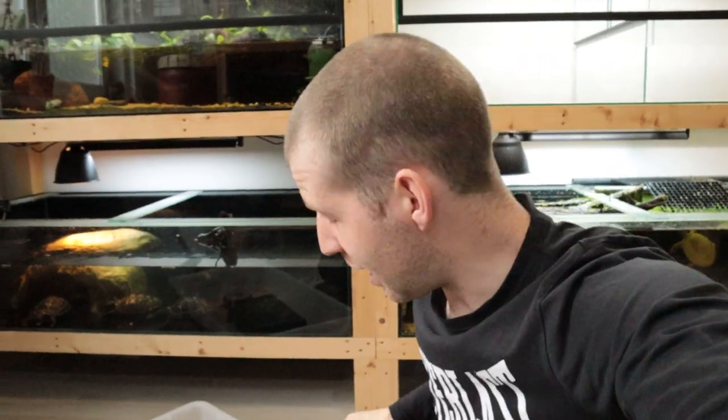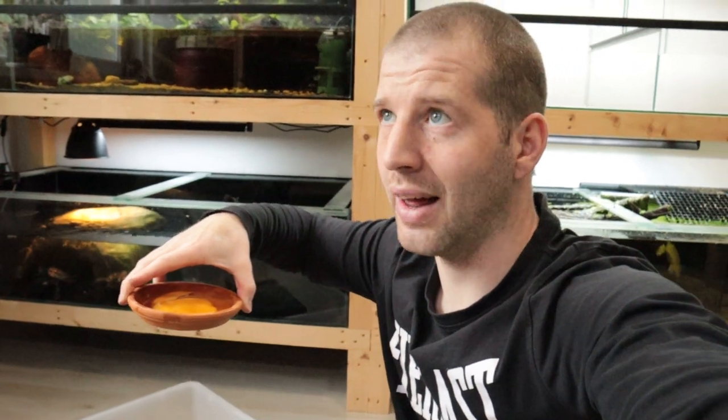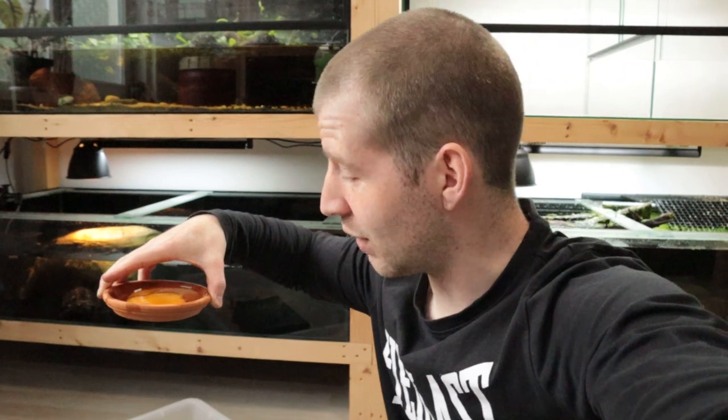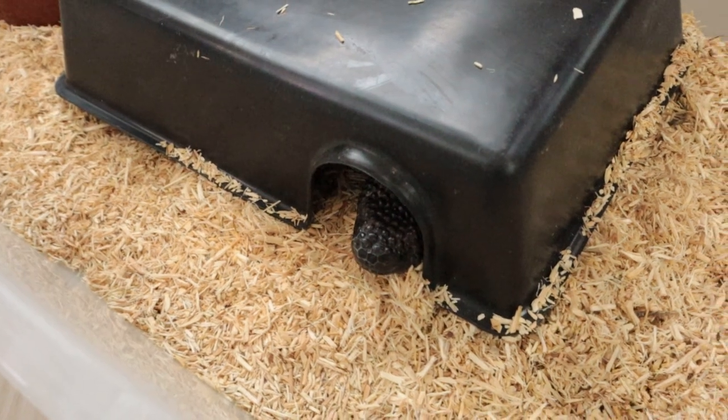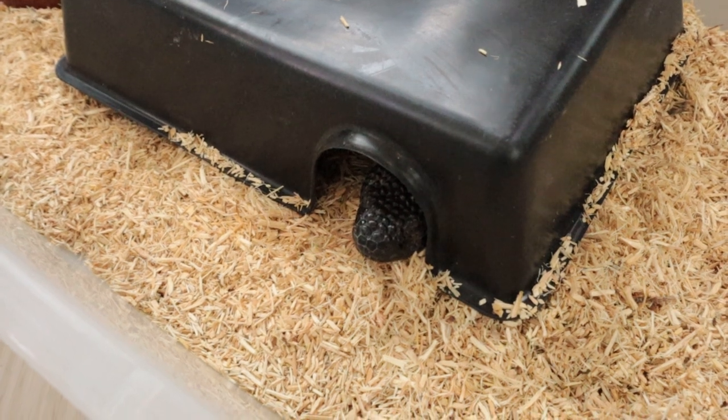They are absolutely great animals, but they are actually leaving - they will be leaving tomorrow. So I thought to myself, I have not nearly shown these enough, so let's take a last look at them before they go. I'm actually going to feed them a bit of egg now - this is like the third time I ever fed them egg, but I'm out of rodents. Why not give them a treat before they are gone? You can see it can already smell the egg, it is curiously using that tongue.